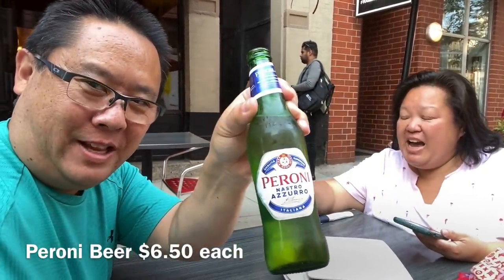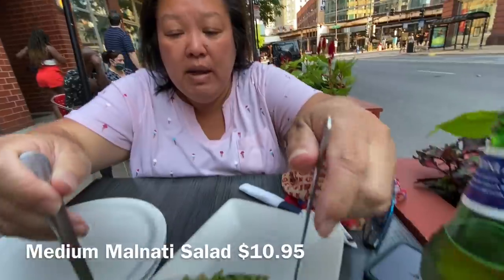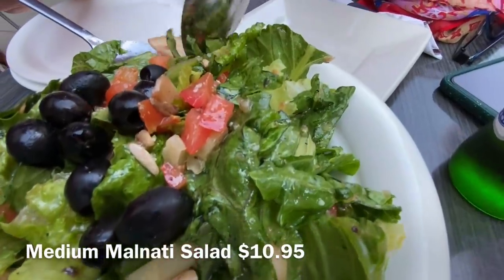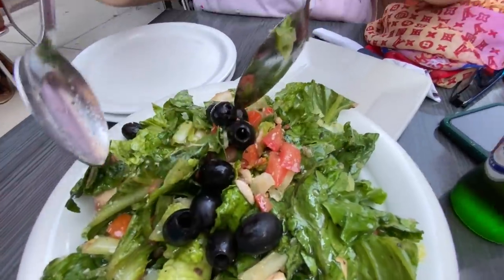We've got a Peroni — this will match perfectly with our pizza. This is their Malnati salad with everything in it: a vinaigrette dressing with tomatoes, mushrooms, and olives. It has a really good vinaigrette. The only thing we didn't want was the gorgonzola — not much of a gorgonzola fan. Here we go!